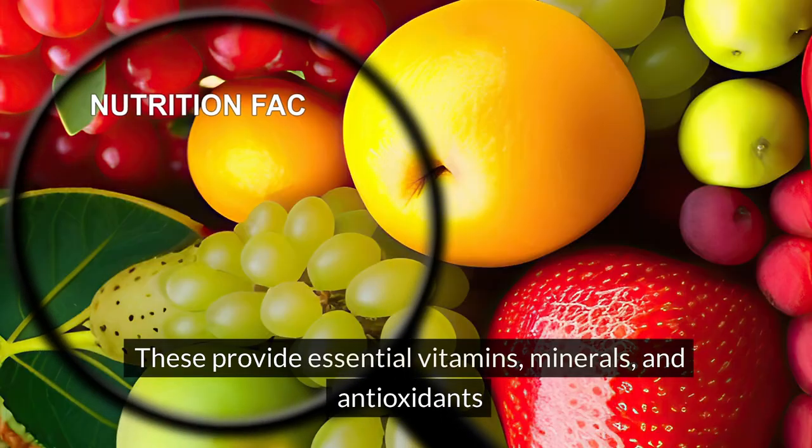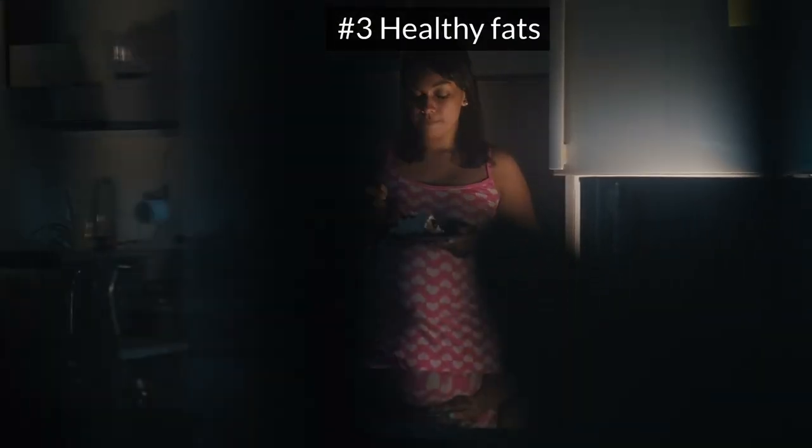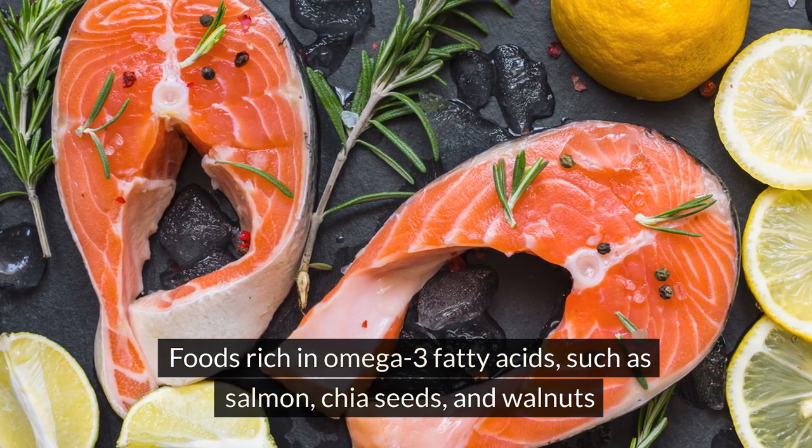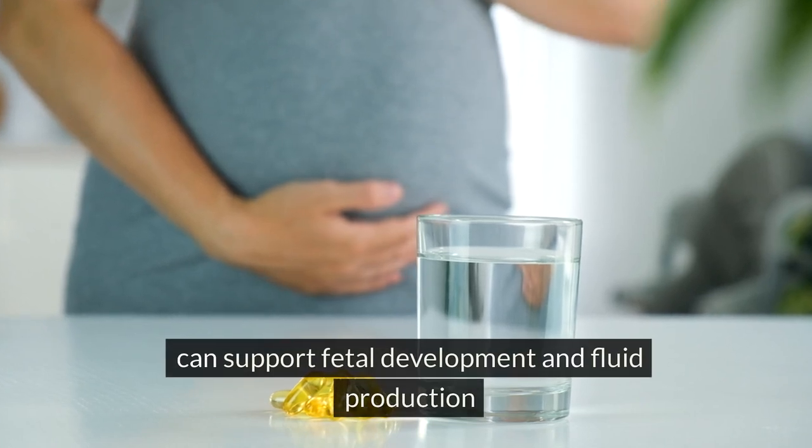Fruits and vegetables: these provide essential vitamins, minerals, and antioxidants. Healthy fats: foods rich in omega-3 fatty acids, such as salmon, chia seeds, and walnuts, can support fetal development and fluid production.